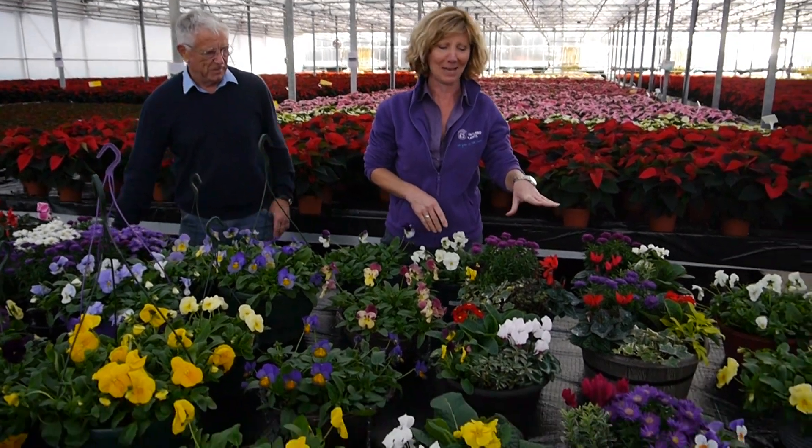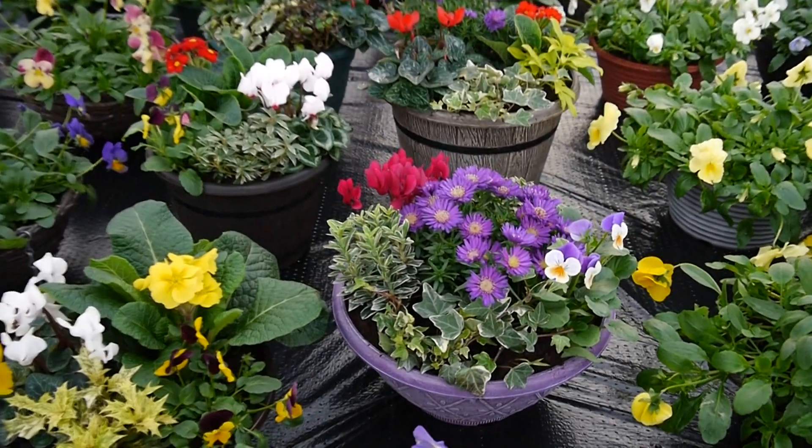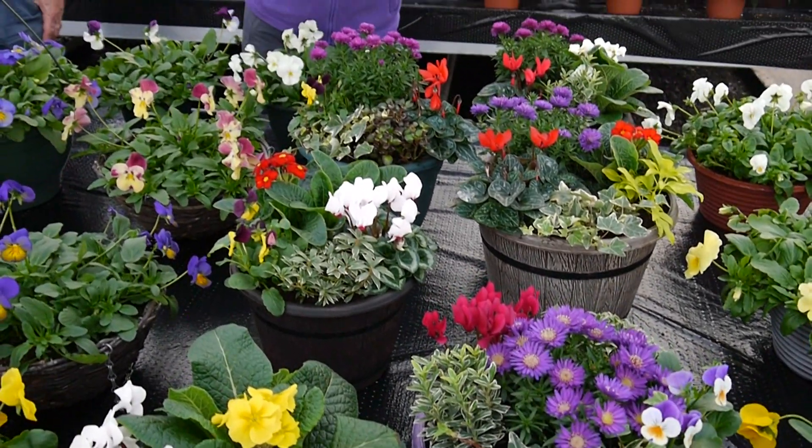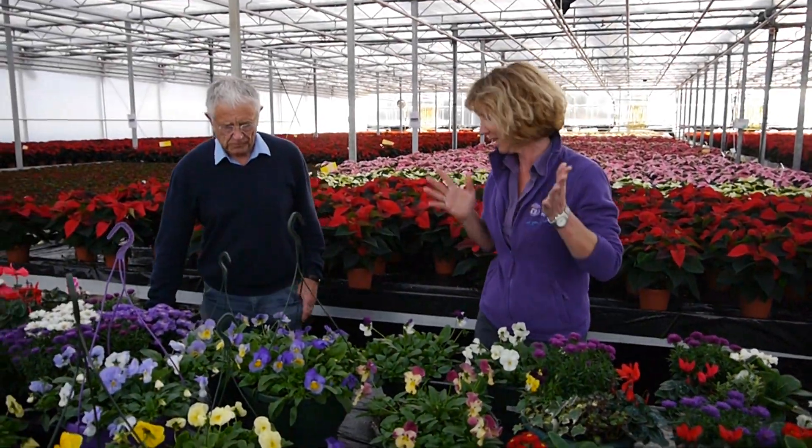Then we've got our mixed planted containers which are lovely — there's polyanthers, there's violas, there's cyclamen, there's asters. Lovely colour-coordinated pots. Great for gifts, that kind of thing — just a quick, easy pick-up line.